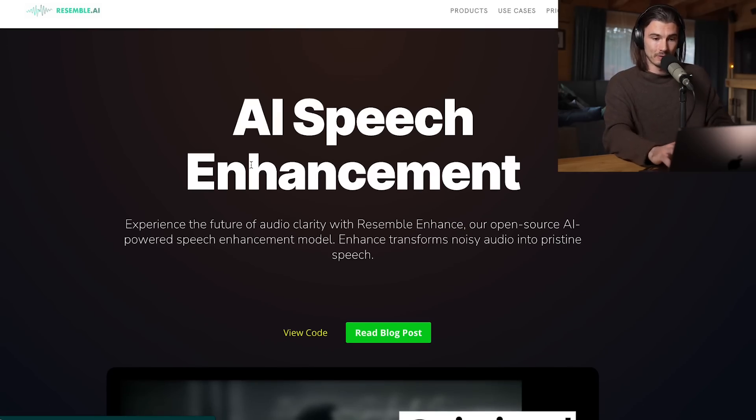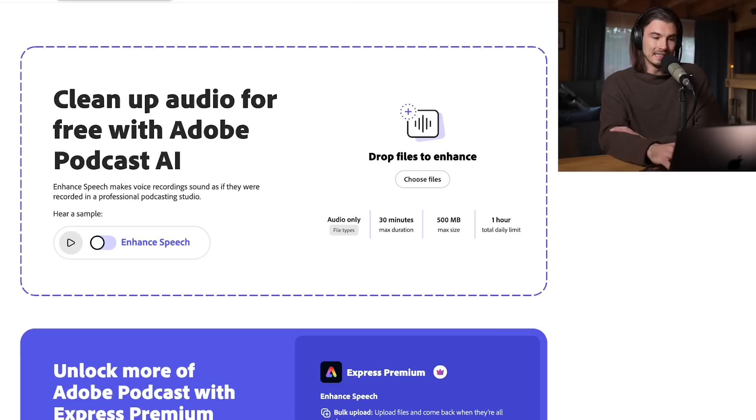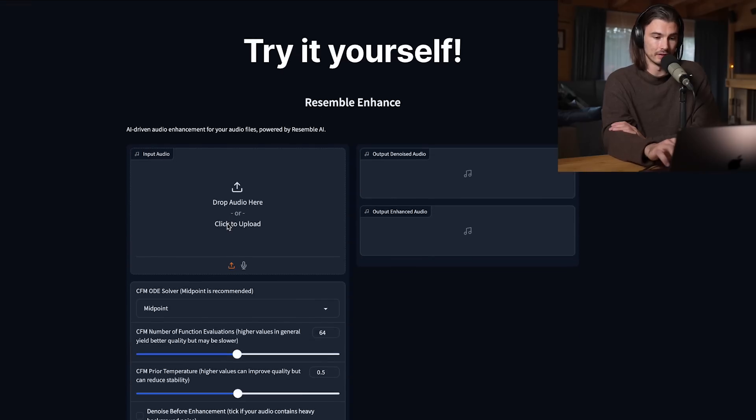Next up, we have an AI speech enhancement model. This one is something we've seen before, but this one is fully open source, which means you can use it freely without signing up and could build your own apps on top of it. When I say we've seen this already, I'm referring to Adobe's Podcast — it's been around all year, a very good tool that enhances and cleans up speech. Now you can do it here too. So let's test this quickly.